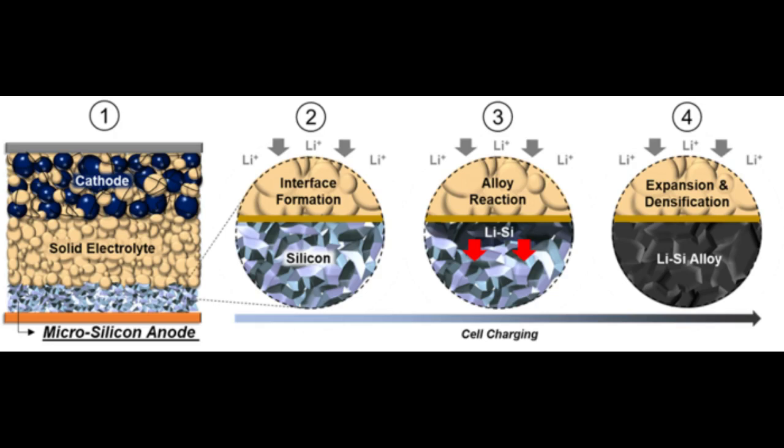Past efforts to commercialize silicon alloy anodes mainly focused on silicon-graphite composites, or on combining nanostructured particles with polymeric binders, but they still struggle with poor stability. By swapping out the liquid electrolyte for a solid electrolyte, and at the same time removing the carbon and binders from the silicon anode, the researchers avoided a series of related challenges that arise when anodes become soaked in the organic liquid electrolyte as the battery functions.